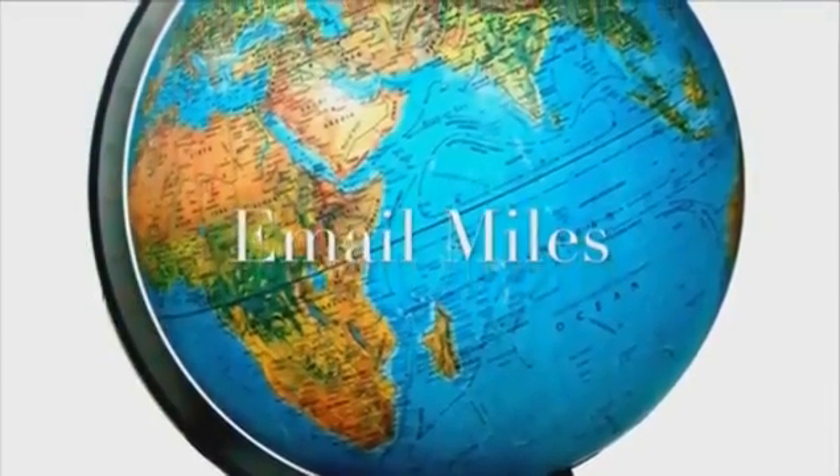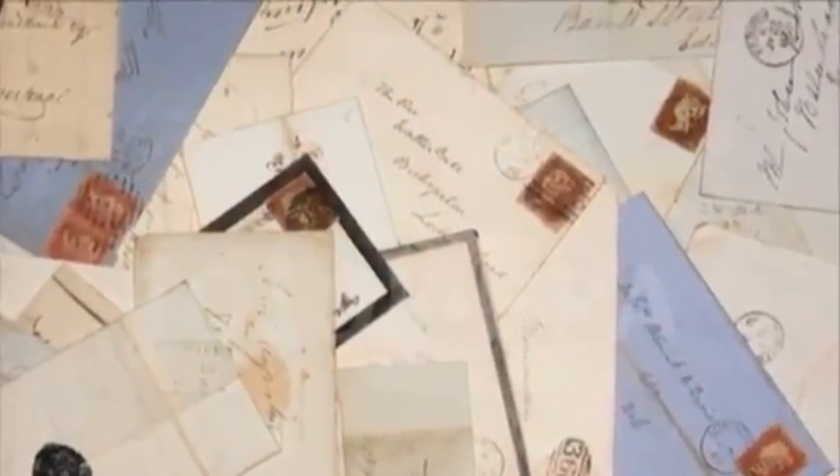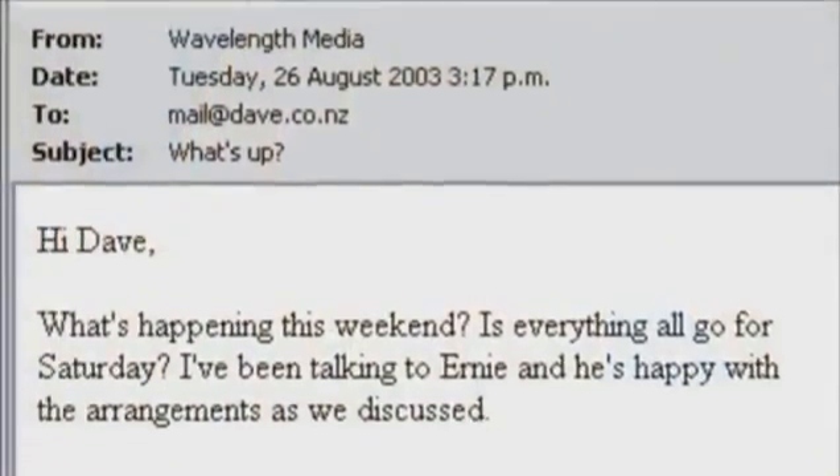My project is called Email Miles, and its goal is to bring back the authentic nature of snail mail into something that we now use daily as its replacement — email.